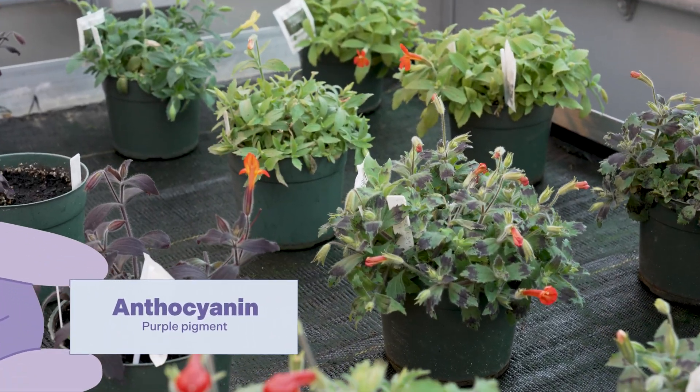The gene that controls the stripe is one that regulates anthocyanin biosynthesis, and they named it Stripey. Stripey actually activates the late steps of the anthocyanin biosynthesis pathway — that's the purple pigment pathway. So the Stripey gene is turning on multiple steps of the pigment production pathway all at once.